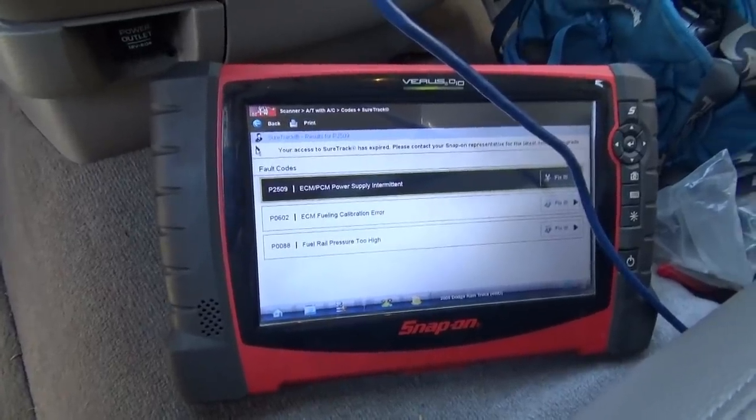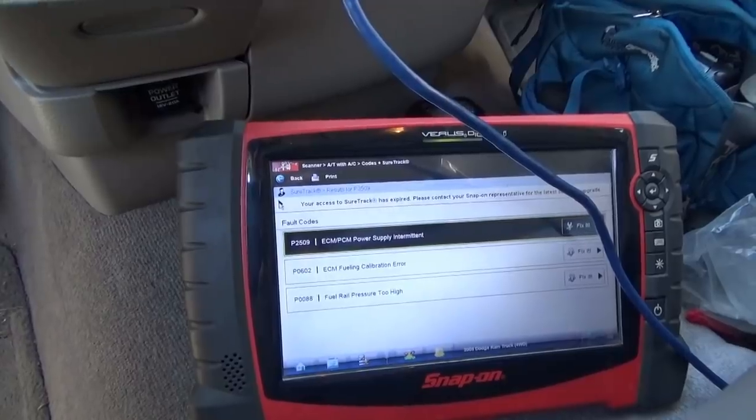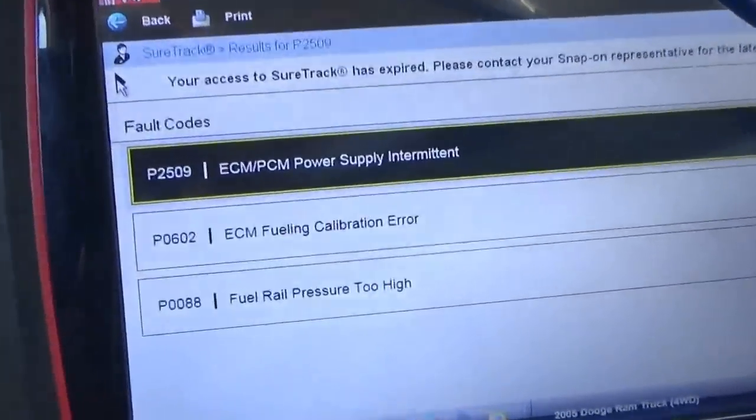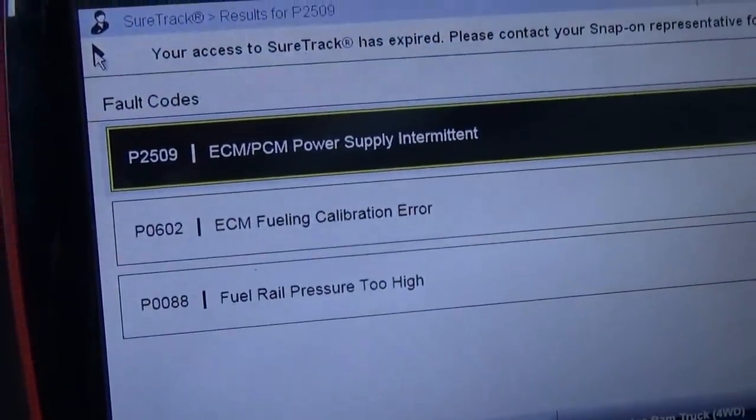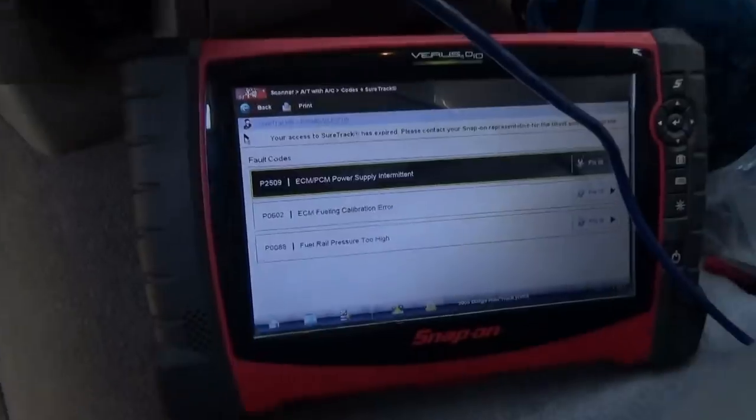So the codes it set this time: P2509, P1602 calibration error, and fuel rail pressure too high. That is crazy stuff. Last thing we can do is check all the powers and all the grounds with the scope — three grounds, three powers — and call this engine computer. We have to be a hundred percent on this one.